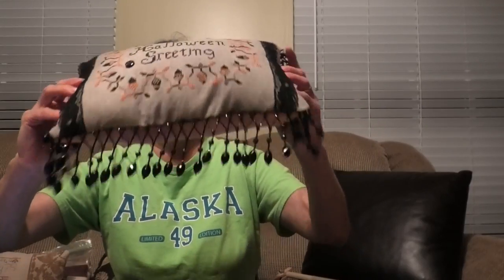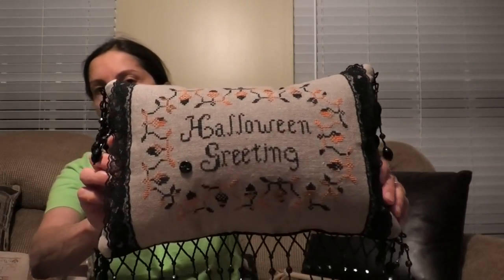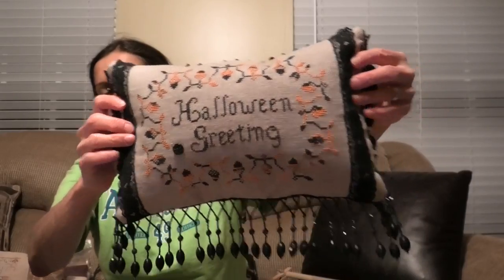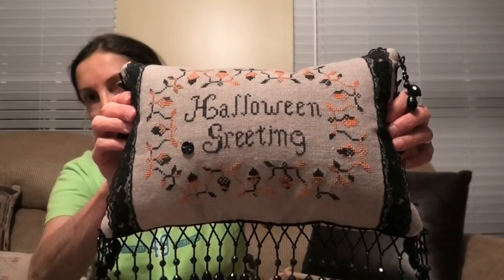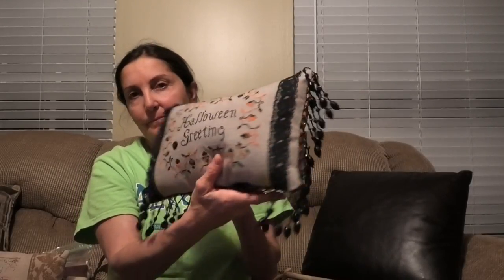My third out of four finishes. This is Halloween Greetings by Blackbird Designs. This linen — I no longer have this chart; somebody bought it from me. This linen is mystery linen; I don't know what it is. It's really pretty, a grayish, haunting gray color called Jack-o'-lantern. There's some vintage lace on here, and some great beaded trim I got on eBay — antique beaded trim. And this is Pumpkin Velvet by Dames of the Needle.